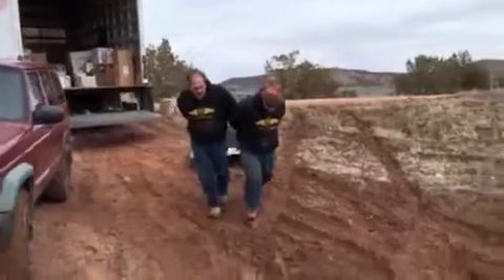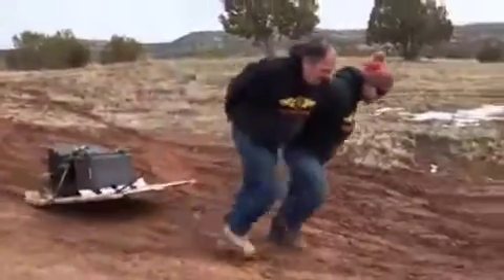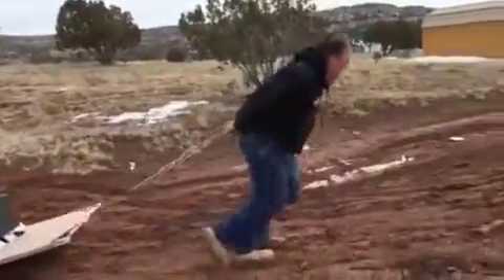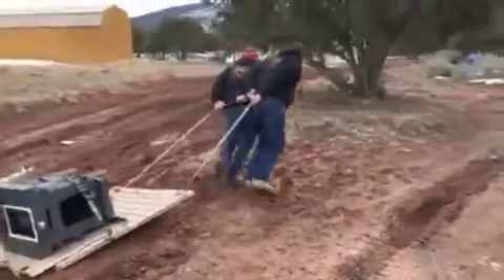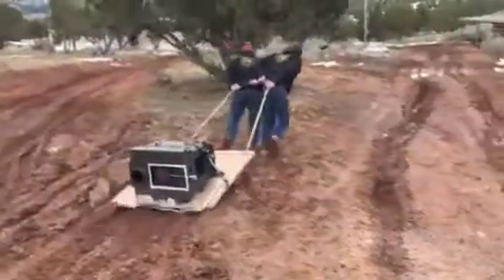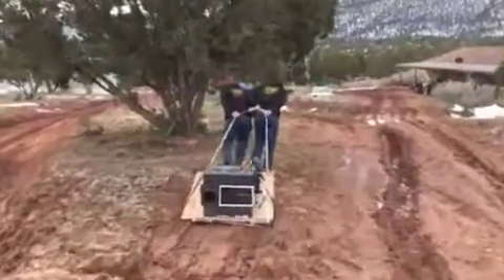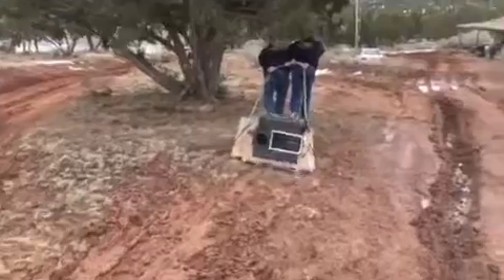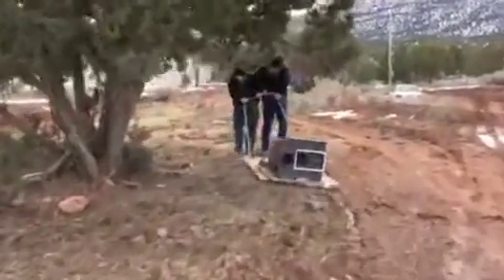Alright, giddy up boys. There it is. Jesus Christ. Whoa, whoa. You're good.